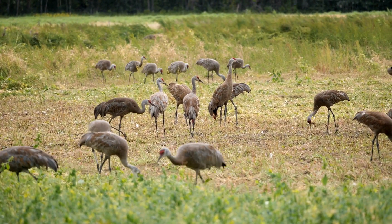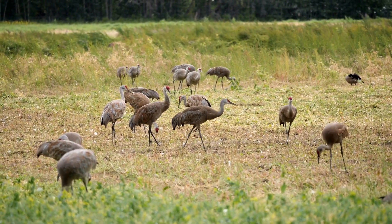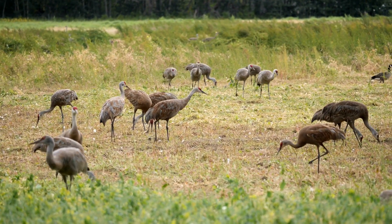They are very social birds and can be found in large groups. They are also known for their loud calls, which can be heard from a great distance.